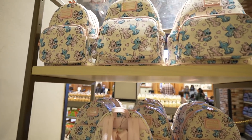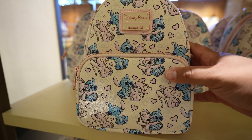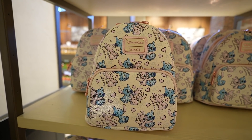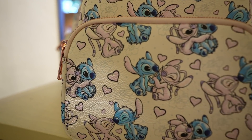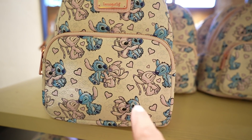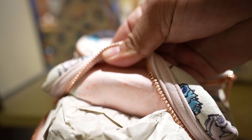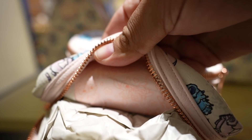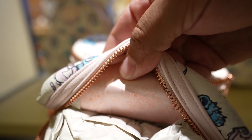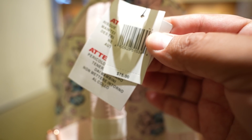Over here near the entrance by the registers, it looks like they restocked on the Stitch and Angel Lounge Fly bag. Now that I see it again, I'm thinking this is a perfect bag for Valentine's Day — there are hearts everywhere, look how cute they're being. Here's the lining inside — just more hearts and more Stitch and Angel being cute. This one is $75.